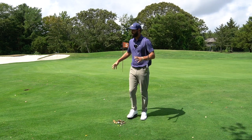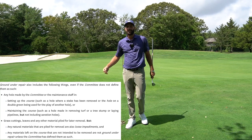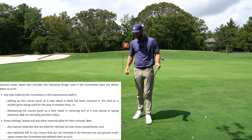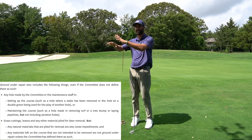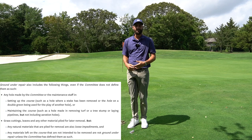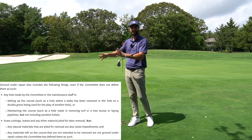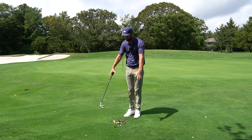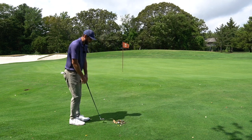Let's say the maintenance crew made piles of leaves they intend to pick up later. If your ball ends up in one of those debris piles, it's considered ground under repair because they are literally repairing the ground. Same goes for cut-down trees not yet removed, or aeration plugs blown into a pile. If your ball is in any of those maintenance piles, you get free relief — pull the ball out, take your nearest point of relief, and play from there.